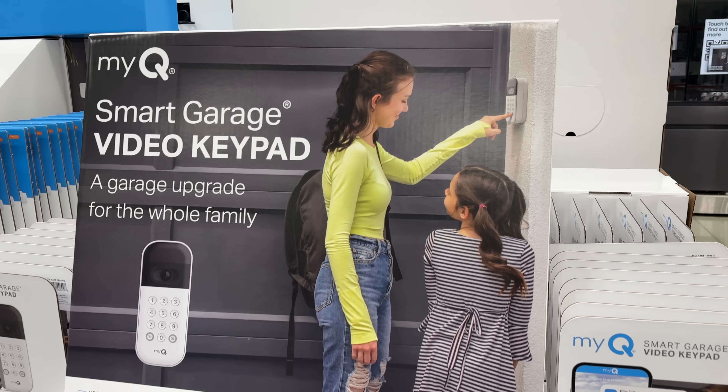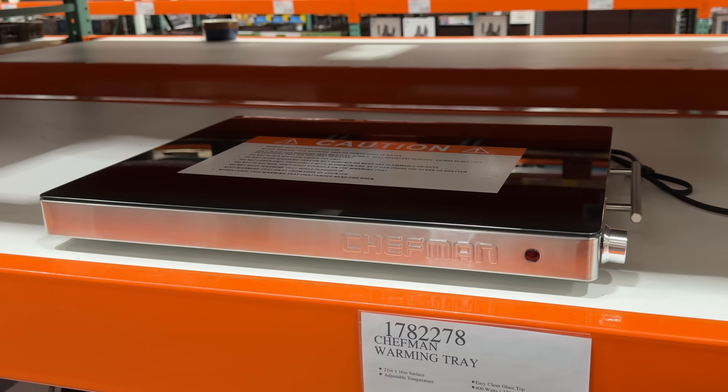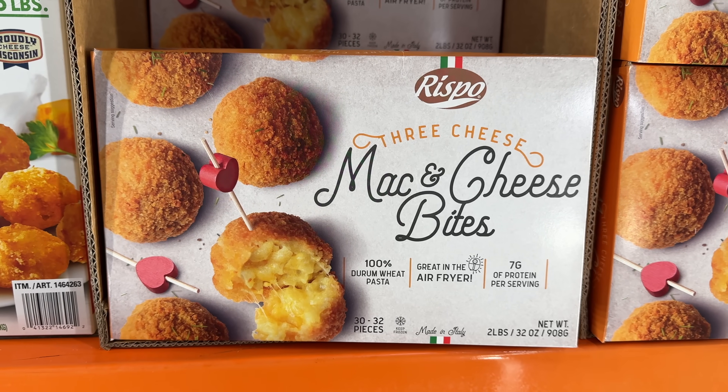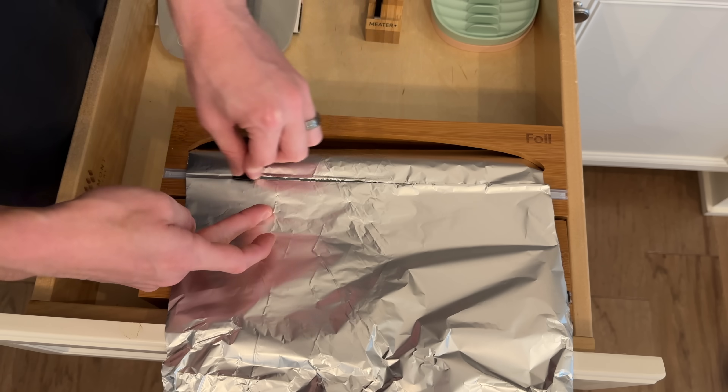These are the top 10 things you should be buying at Costco this November 2023, and there's a huge selection of brand new deals for every corner of your home.